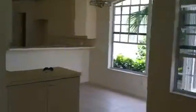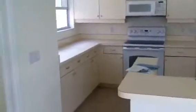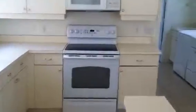Into the kitchen — it's all tiled here. The stove doesn't look in too bad shape, but we'll need a refrigerator.